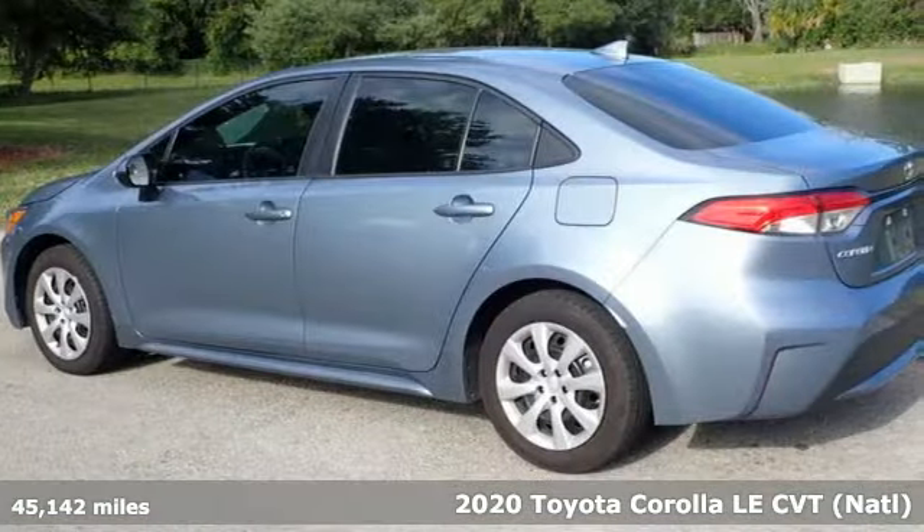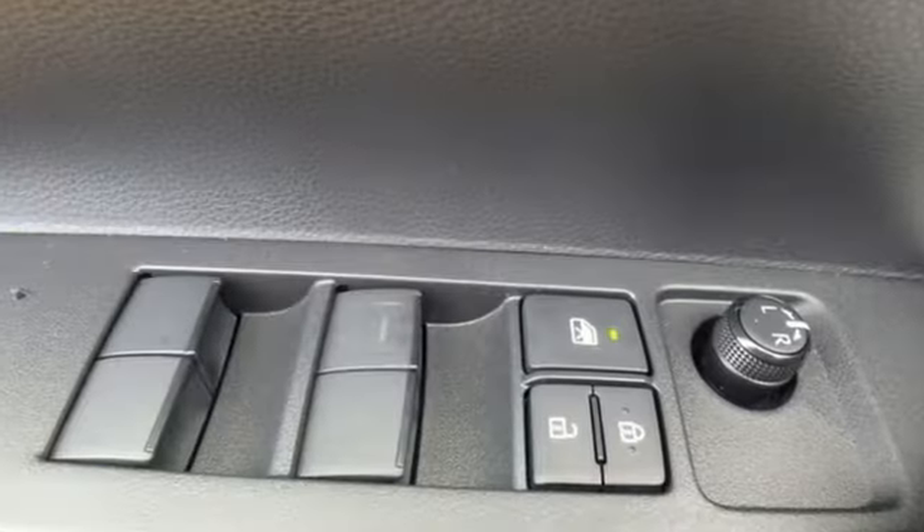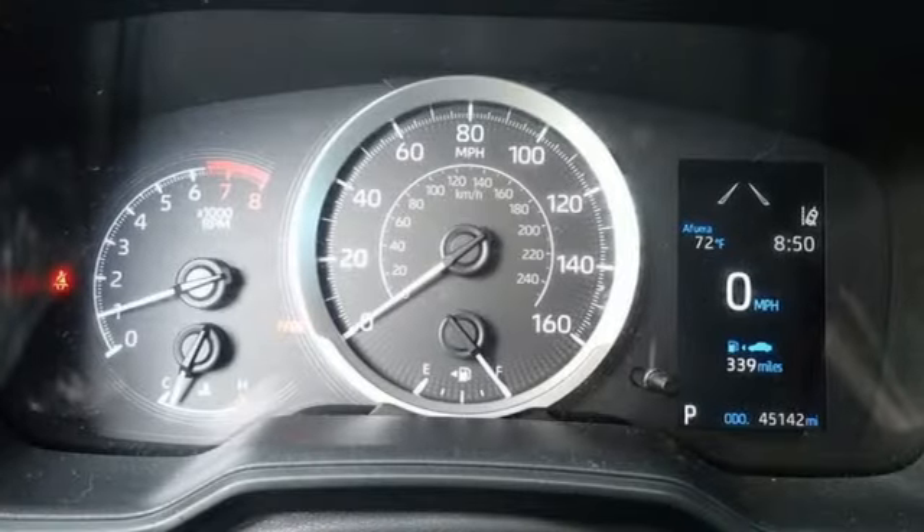It boasts an impressive list of features like these: smart device navigation, Wi-Fi hotspot, air conditioning, configurable instrument gauges, and wireless phone connectivity.